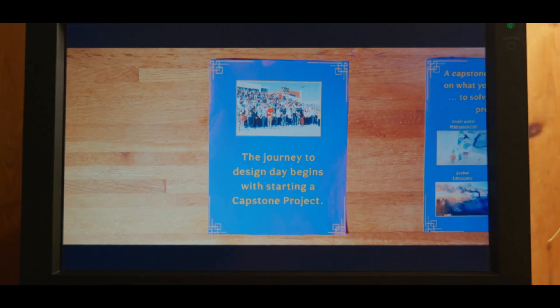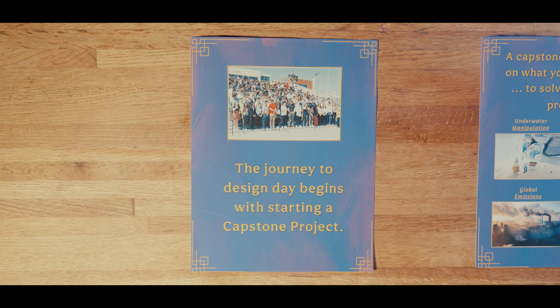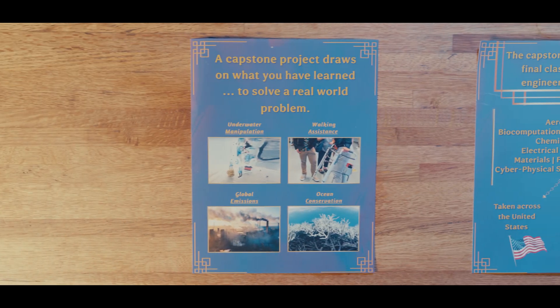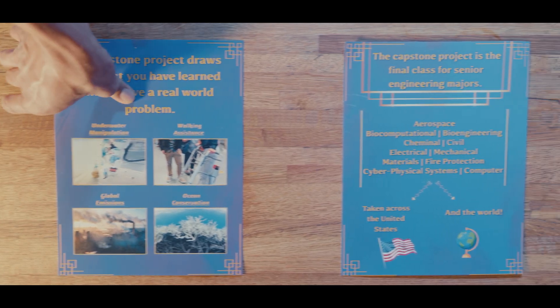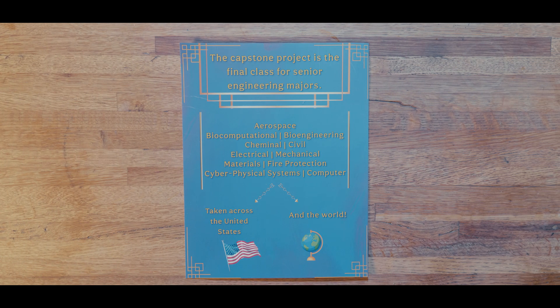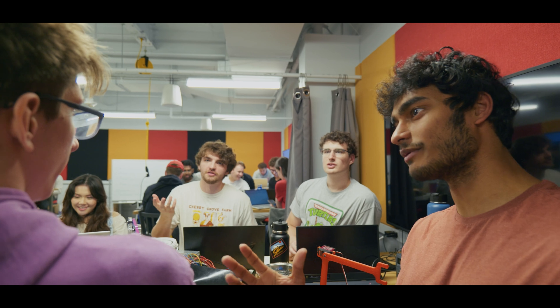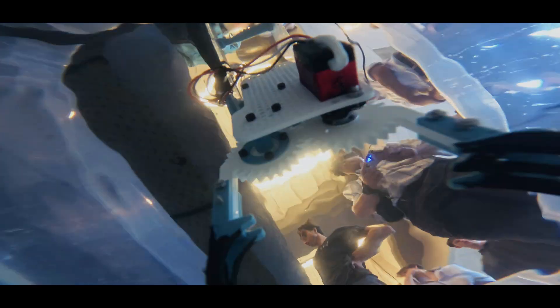The journey to Design Day begins with starting a capstone project. A capstone project draws on what you have learned during your undergraduate studies to solve a real-world problem. The capstone project is the final class for senior engineering majors. It's taken by engineering majors at the University of Maryland, the United States, and across the world. But how does a team like this one go from an idea to a fully functioning design?